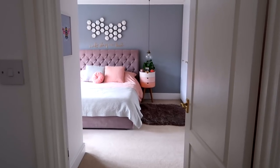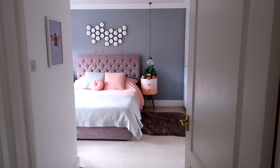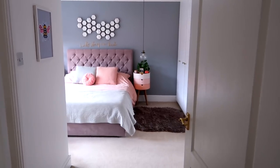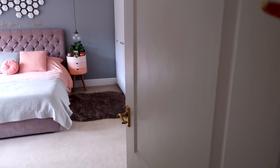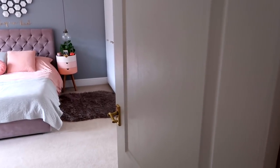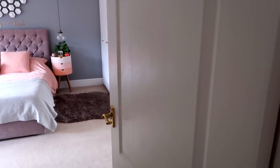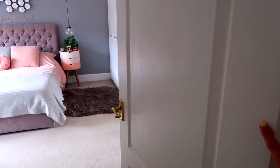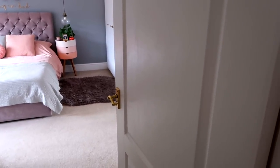This is our bedroom as you're looking at it from the hallway. You can see it's a really good size — it's actually one of the reasons why we bought the house because all the bedrooms are a really good size. There are a couple of things I'm yet to do in this room, one of them being replacing this door. Eventually we want to replace all the doors upstairs for something similar to a couple we've got downstairs.